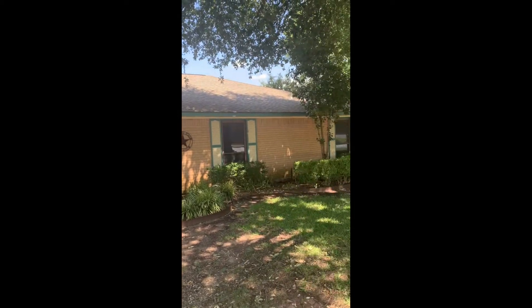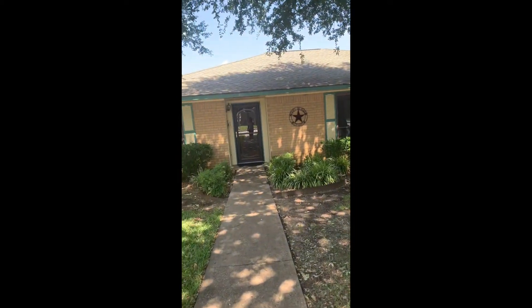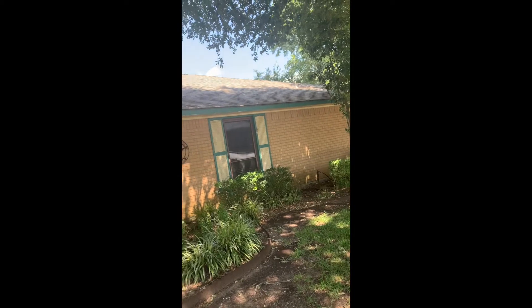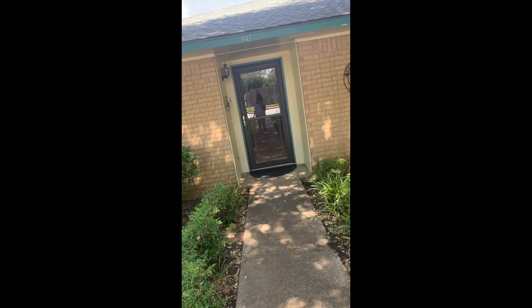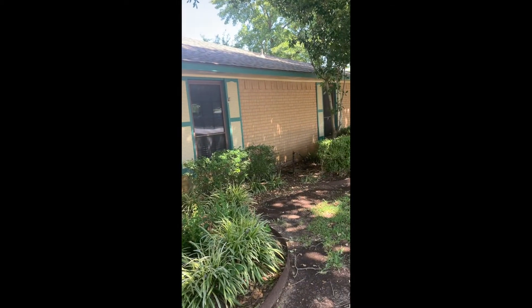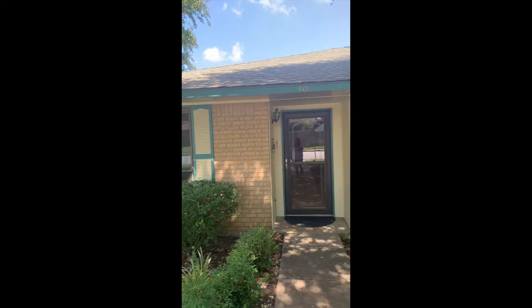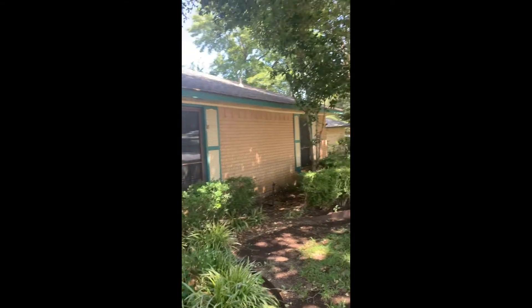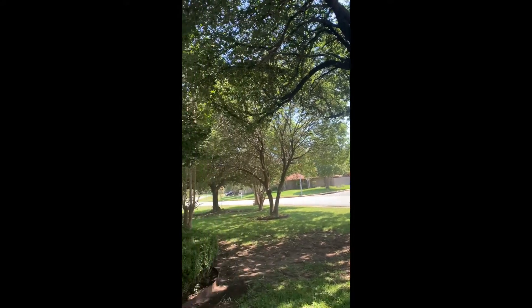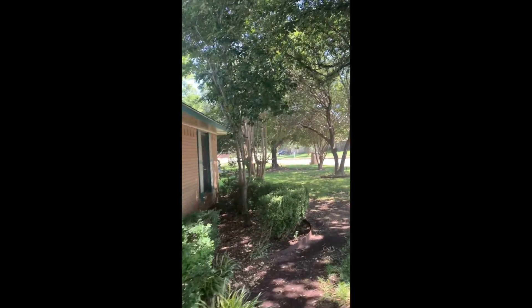Hey guys, I want to show you a house that my husband just listed and put on the market. This is a little house, almost 1,700 square feet. I think you could do amazing things with it for a little bit of money. The outside is really great — really established trees, awesome neighborhood, it is so quiet here. Great crepe myrtle at the end, really some fun landscaping.